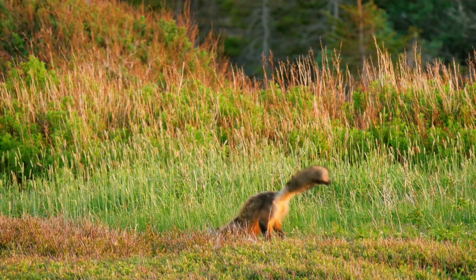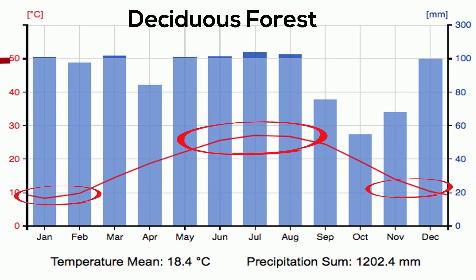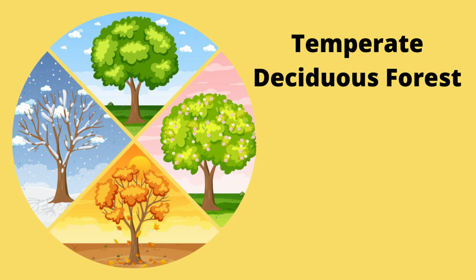If you take a look at a climograph for the deciduous forests, you will notice that this biome receives around 50 inches of rainfall a year and has warm summers and a moderate winter. A defining factor of this biome is four seasons.